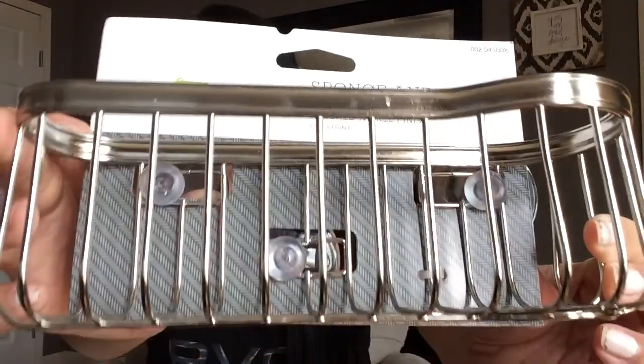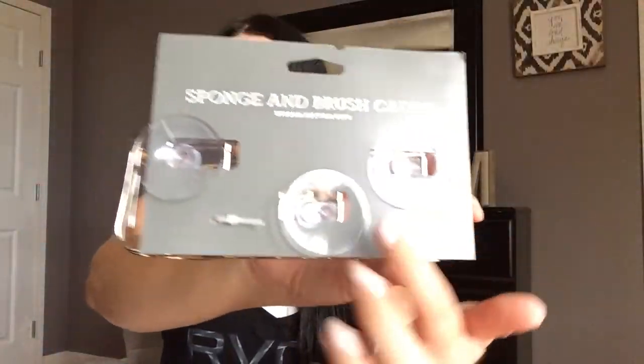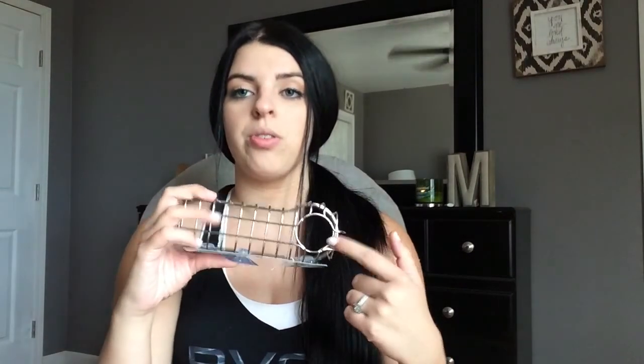The next thing I picked up was for my kitchen sink — it's a sponge and brush caddy. It has suction cups on the back. This was, I believe, $4.99. I'll just put my sponge right here, and then I have one of those things that you fill up with soap and has a sponge on the end, and it will just go through this little hole in the stand. I thought that was really cute — just another way to keep things cleaner and not just sitting on your kitchen sink.